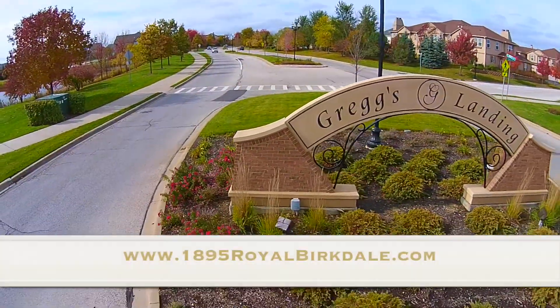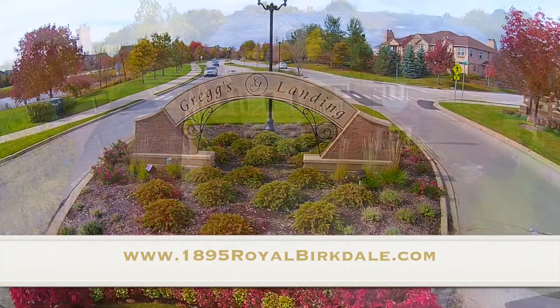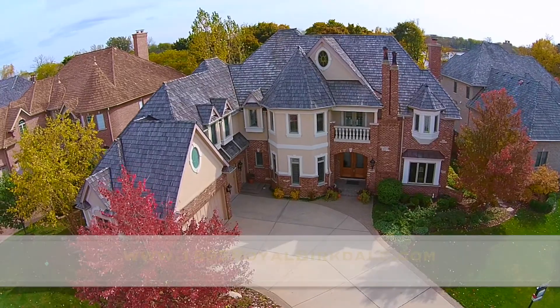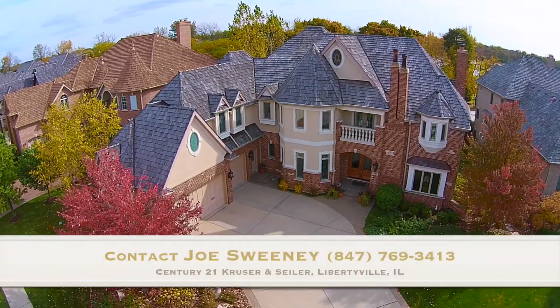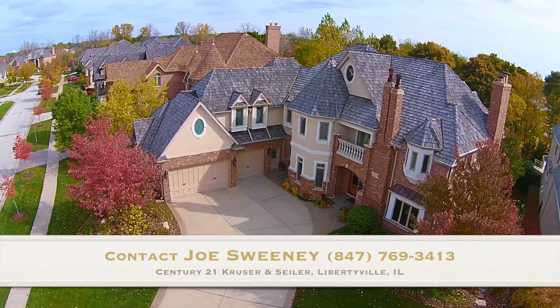Visit www.1895royalburkdale.com for complete details and a 50-picture visual tour. Contact Joe Sweeney at 847-769-3413 for a private showing.